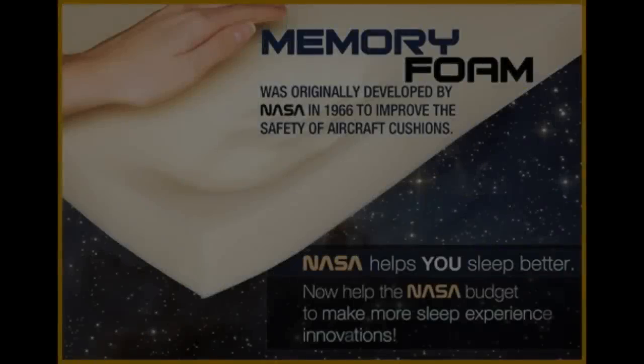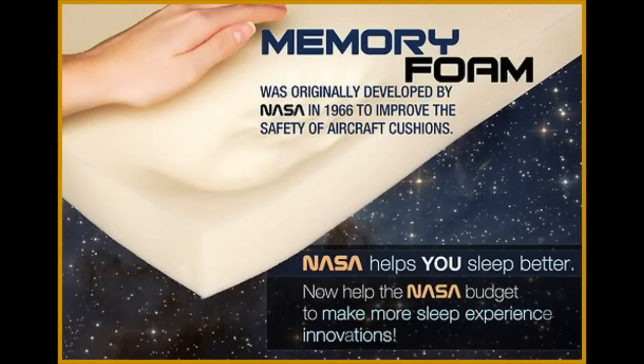At number 10 we have Memory Foam. In the early 1960s, an engineer at NASA invented Memory Foam to make sure that the Apollo astronauts could be recovered safely after landing. In the 70s and 80s, companies started to use it for various products such as helmets and mattresses.